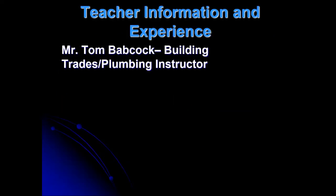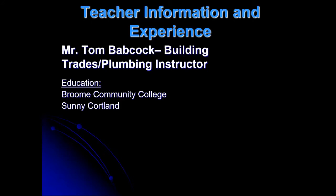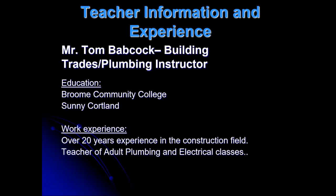That's me, Mr. Babcock. I'm the building trades plumbing instructor. I went to Rome Community College for chemistry and education, and also continued my education at SUNY Cortland. I have over 20 years of experience in the instruction field, and I also teach adults plumbing and electrical at night.